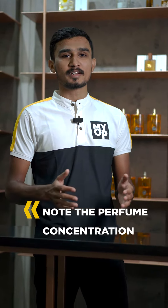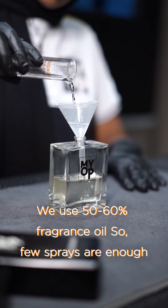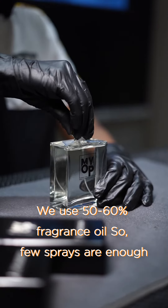Choose the number of sprays according to your perfume concentration. If you apply perfume brands with oil concentration at 50 to 60%, you can use your perfume effectively.